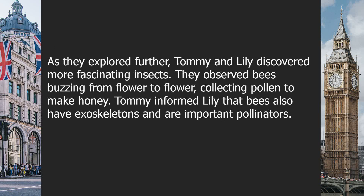As they explored further, Tommy and Lily discovered more fascinating insects. They observed bees buzzing from flower to flower, collecting pollen to make honey. Tommy informed Lily that bees also have exoskeletons and are important pollinators.